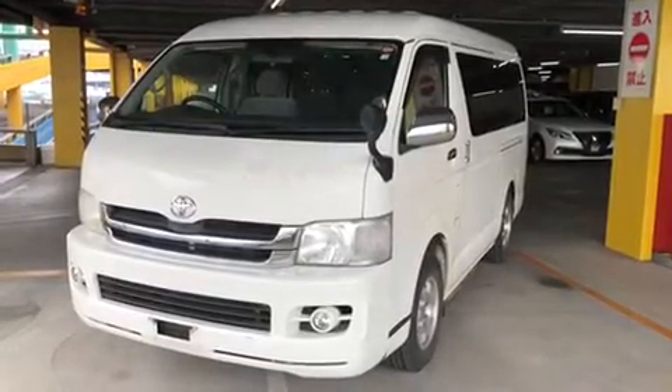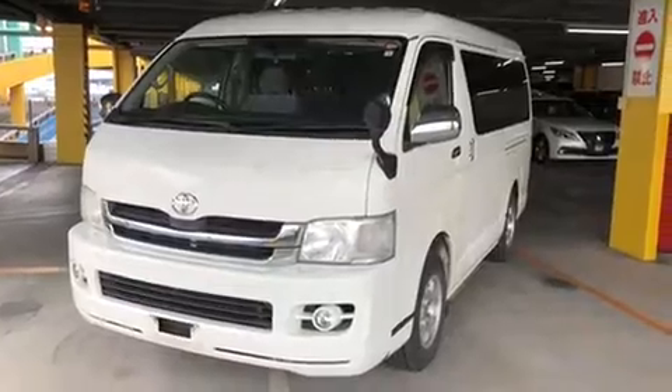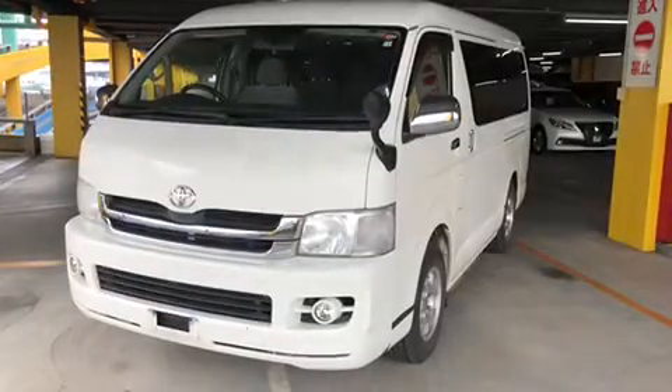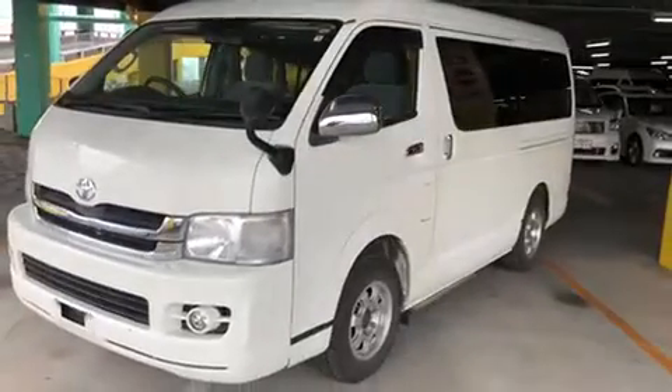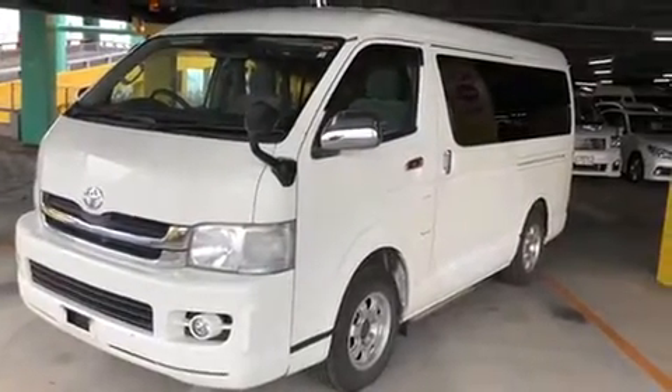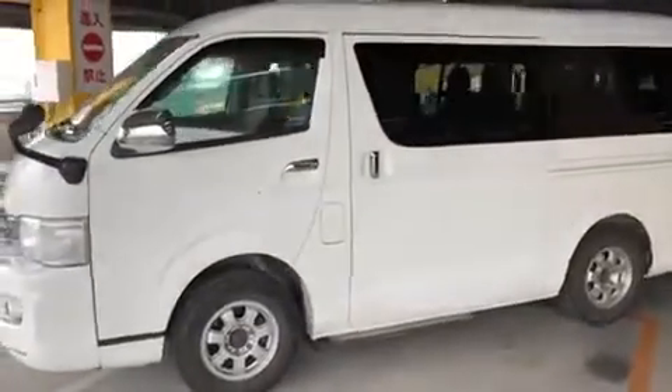Hello viewers, today I'd like to introduce you to our year 2010 2.7 petrol four-wheel drive 10-seater GL wagon.